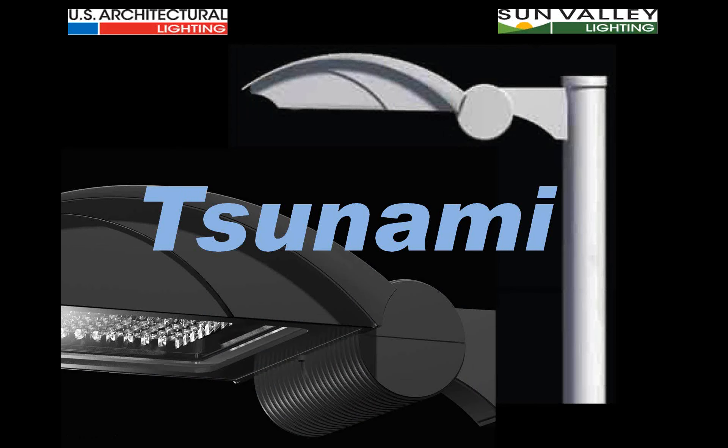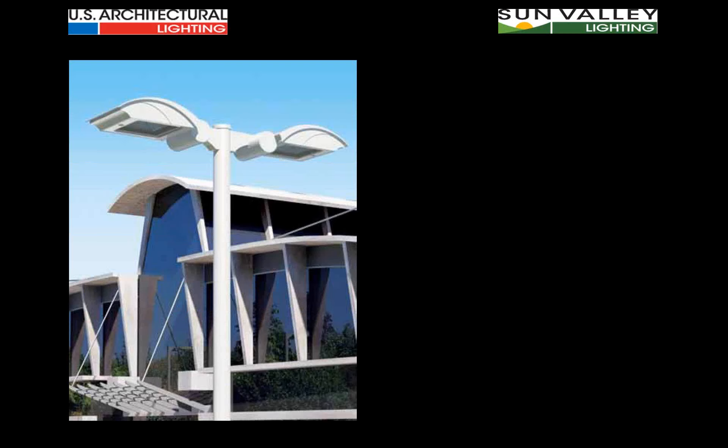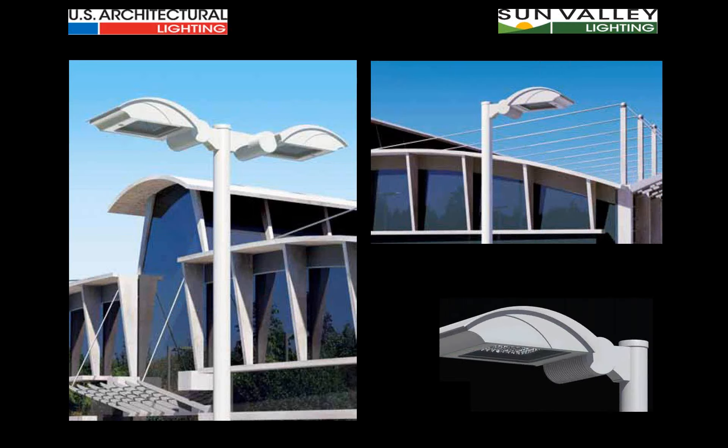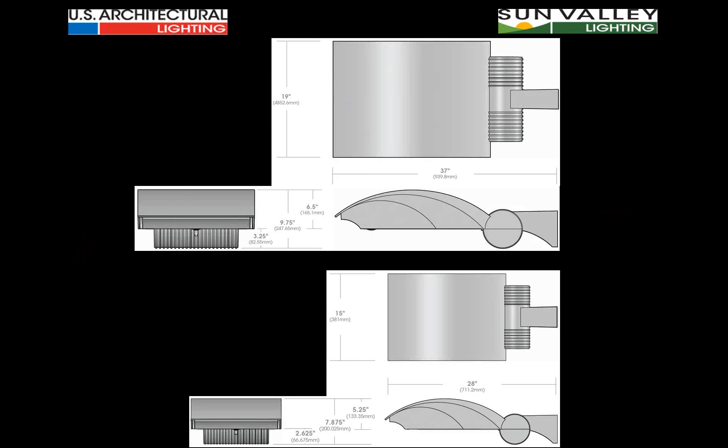The Tsunami luminaire has a dynamic shape — from the curved arc with the electrical compartment, the ribbed barrel, and the arm that gives the entire fixture an uplift look. When put in context with today's architectural styles, Tsunami is second to none in elegance and relevance. It comes in two sizes: one going up to 400 watts in HID, the other up to 150 watts in HID. The larger luminaire is 19 inches across the face and 37 inches from front to pole.